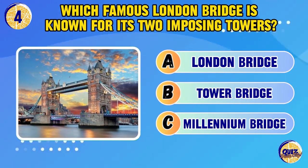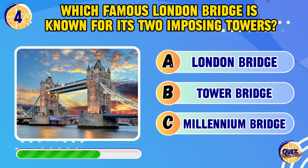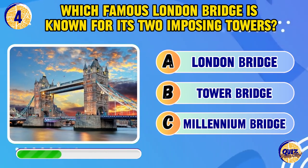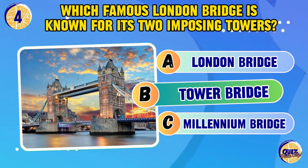Which famous London bridge is known for its two imposing towers? It's Tower Bridge.